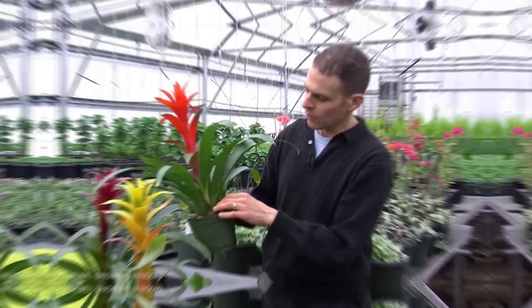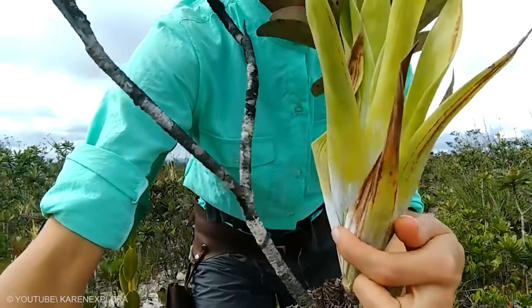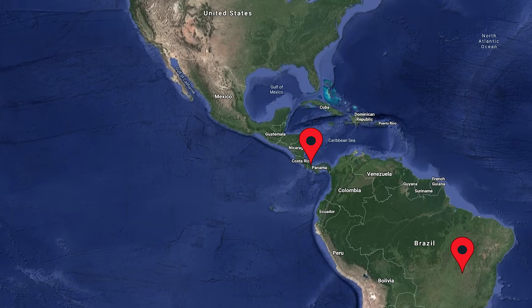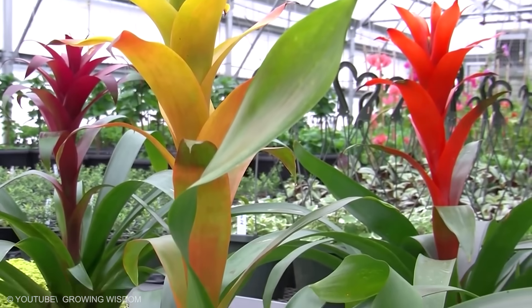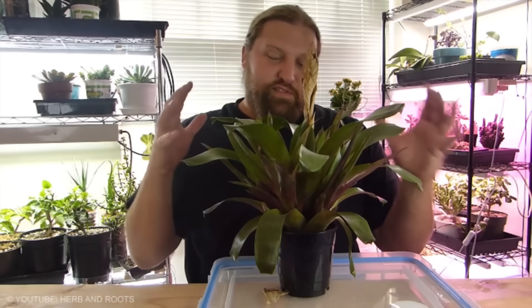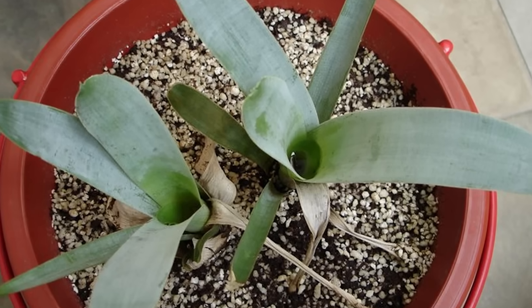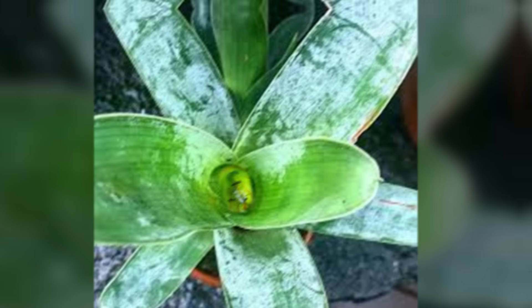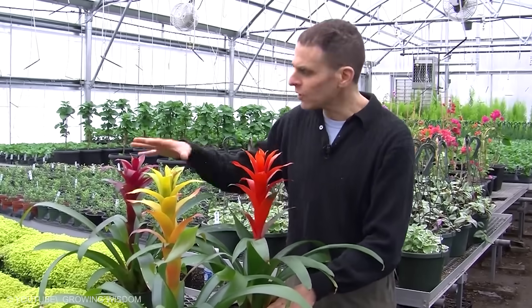Catopsis berteroniana. Famously known as the jungle lantern, these carnivorous insect-eating plants are native to southern Brazil and Central America. The jungle lantern is a type of bromeliad known for its iridescent yellow flower, and is covered with a powdery wax that makes the color even brighter. The jungle lantern has an urn-like structure filled with digestive fluids where insects are trapped and digested. Despite its ability to digest insects, scientists still argue whether this plant is a true carnivore.